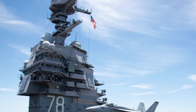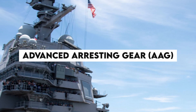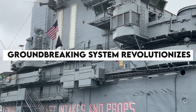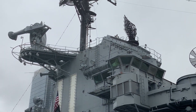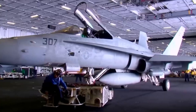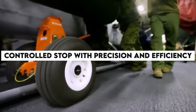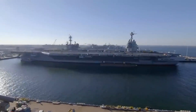Alongside EMALS, the USS Gerald Ford features the Advanced Arresting Gear, or AAG. This groundbreaking system revolutionizes the way aircraft land on the carrier's deck. By utilizing energy-absorbing water turbines and an electric motor, the AAG ensures that landing aircraft come to a controlled stop with precision and efficiency.